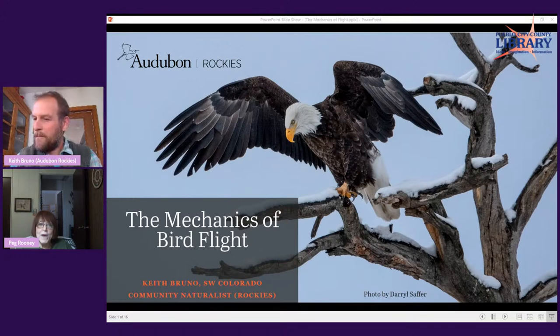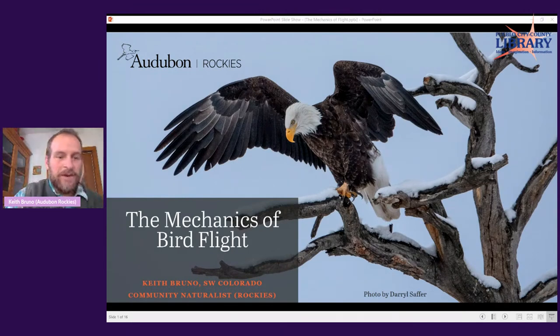And now I'll let Keith take it away for the mechanics of bird flight. Thank you, Peg, I really appreciate it, and thank you, Megan — both of you were so great to work with. Hello to everyone out there in the web world. This is the first time for me using StreamYard, and Megan just gave me a tutorial to get me started. There might be some minor hiccups in terms of me seeing your chats or other differences, since I've mostly worked with Zoom.